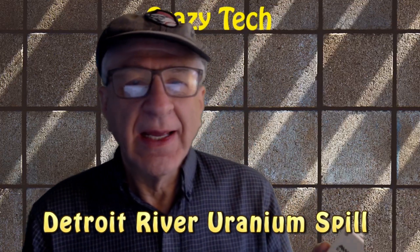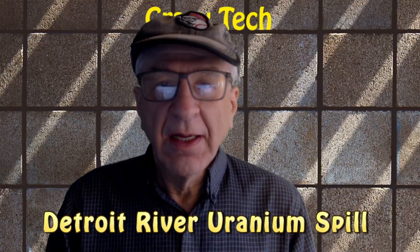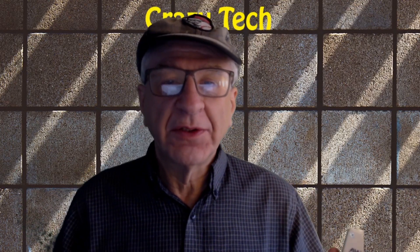Hi, I'm Howard from Crazy Tech, and today I'm going to talk about radioactivity and uranium that may have gotten into the Detroit River and Detroit water supply.